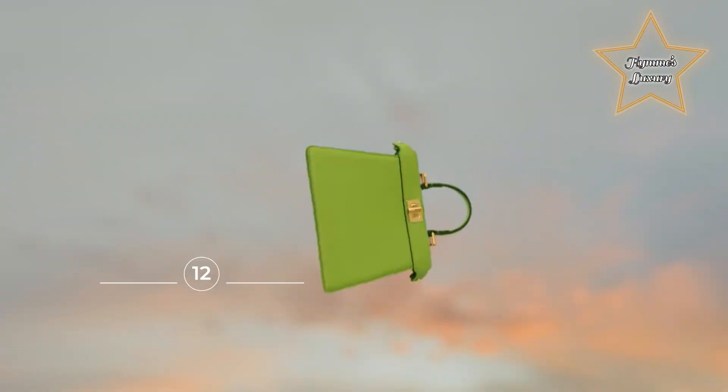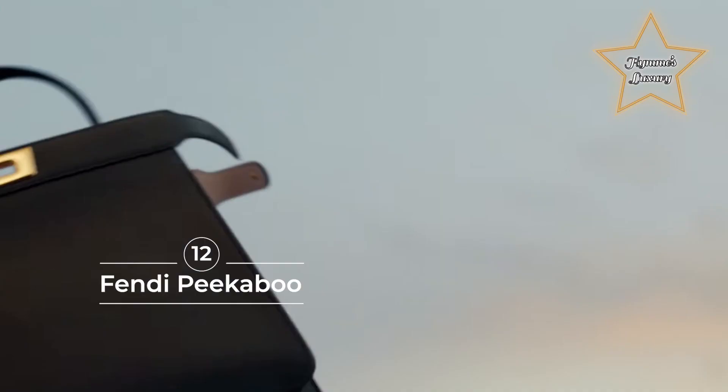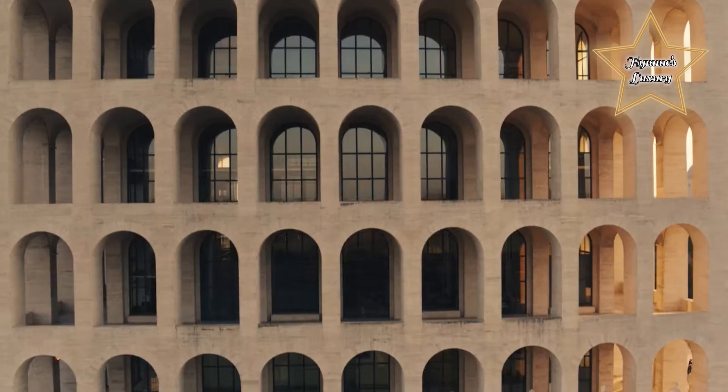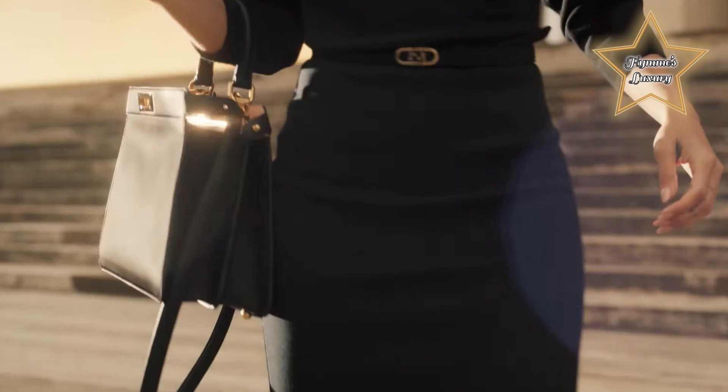Number 12: Fendi Peekaboo. Let this signature Fendi piece's little fold — its peekaboo — tickle you and everyone who sees you carrying one. Even with its soft appearance, it's actually quite the structured tote that can house all of your essentials.